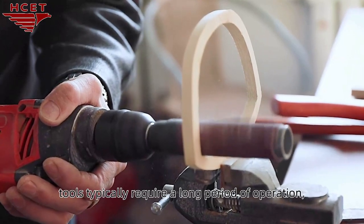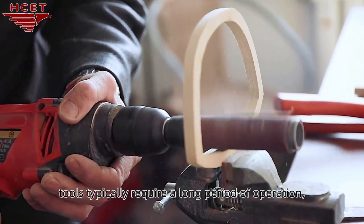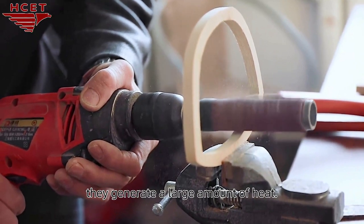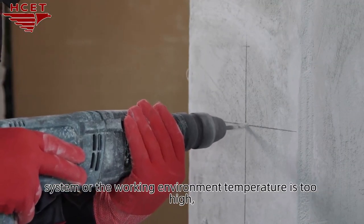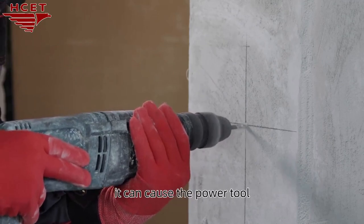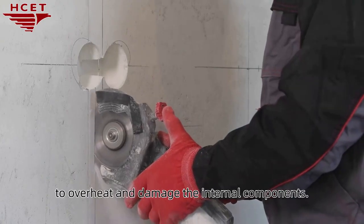Due to the fact that electric tools typically require a long period of operation, they generate a large amount of heat. If the power tool does not have a good heat dissipation system, or the working environment temperature is too high, it can cause the power tool to overheat and damage the internal components.